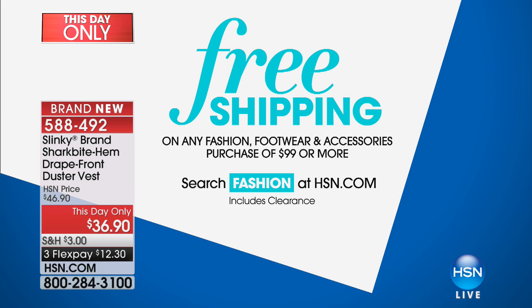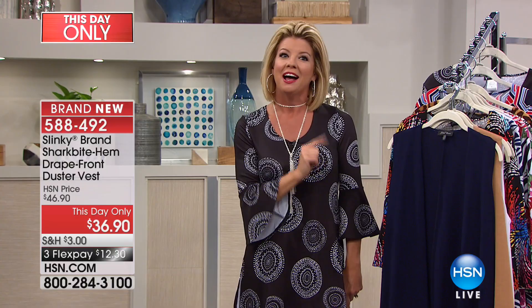Free shipping is going on. If you have purchased $99 in fashions on the day today, every fashion from now until midnight will be free shipping. So maybe that's three Today's Specials for free. My friend Marlo's coming up next. Great specials coming up.